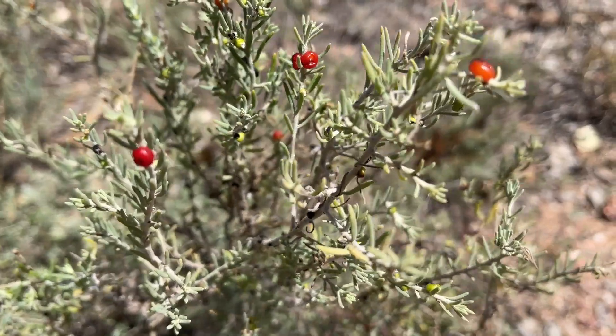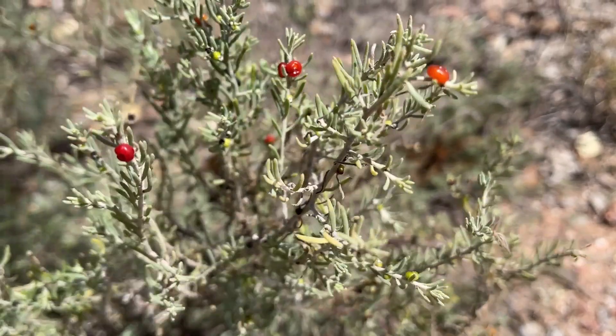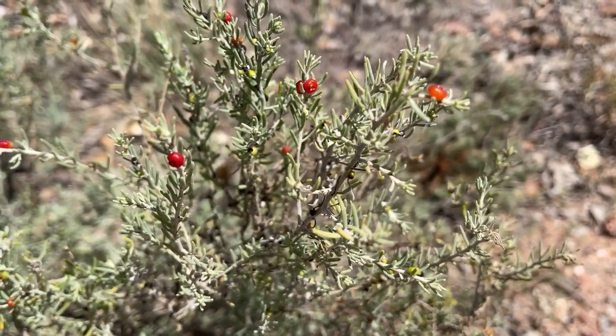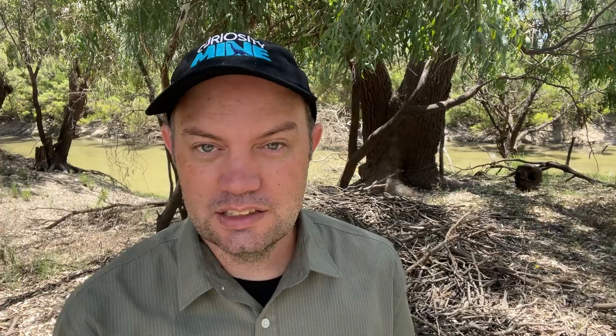If you're curious what the ruby saltbush tastes like — and I know you are because this is a video about something edible in the bush — I found that it tastes a little bit like the peel of an apple. It's not unpleasant, it's quite sweet, it's a little bit tart, and being saltbush it does have a hint of saltiness to it which enhances the flavour. The fruit apparently can also be soaked in water to make a sweet tea, which I imagine would be quite nice — though I haven't tried that; I might do that one day.